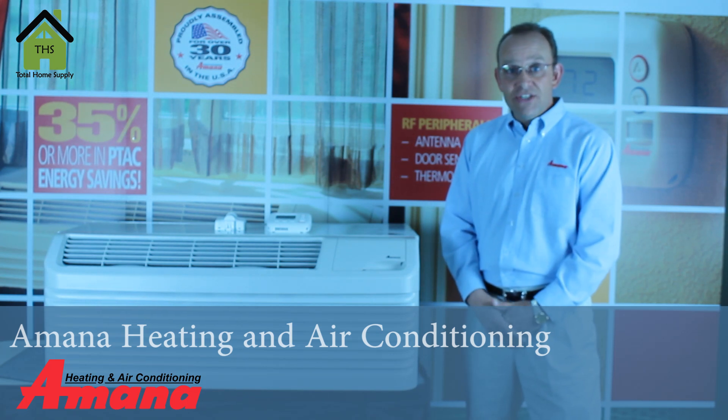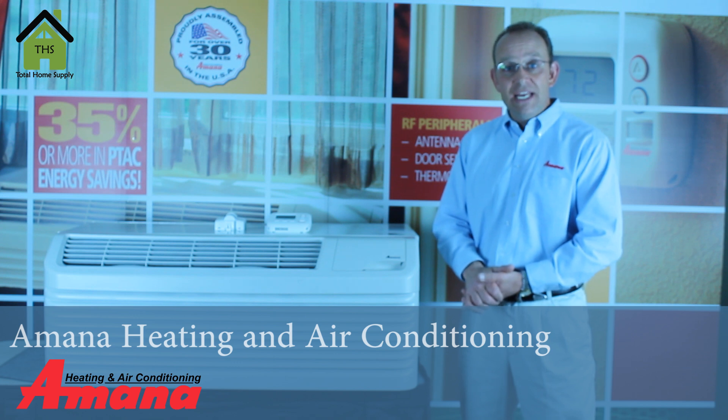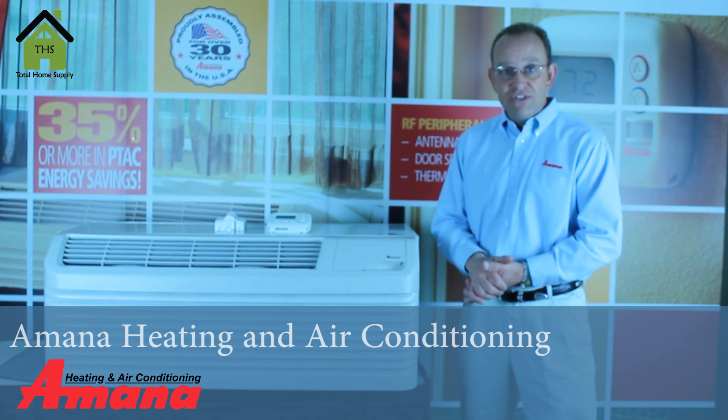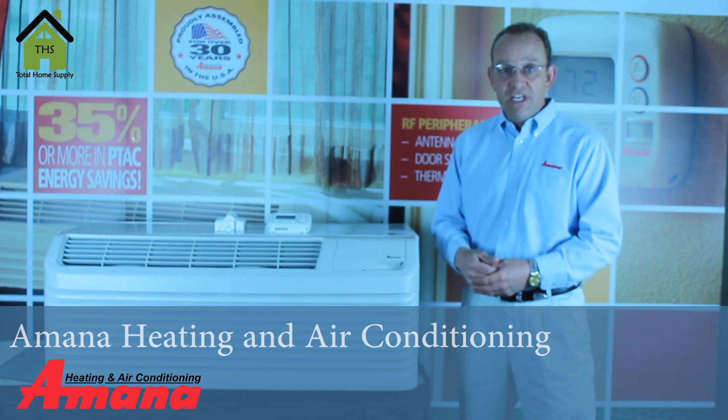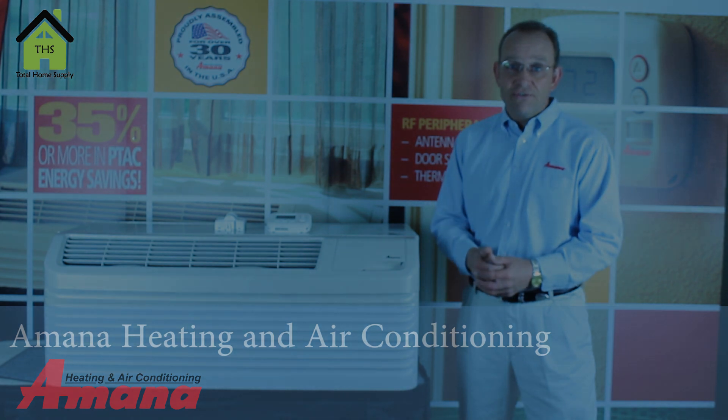Hi, I'm with Amana Heating and Air Conditioning and we're here to talk about the Amana Package Terminal Air Conditioners and Heat Pump Units and some of the most common questions that we receive as far as the application and use of the product and the accessories.